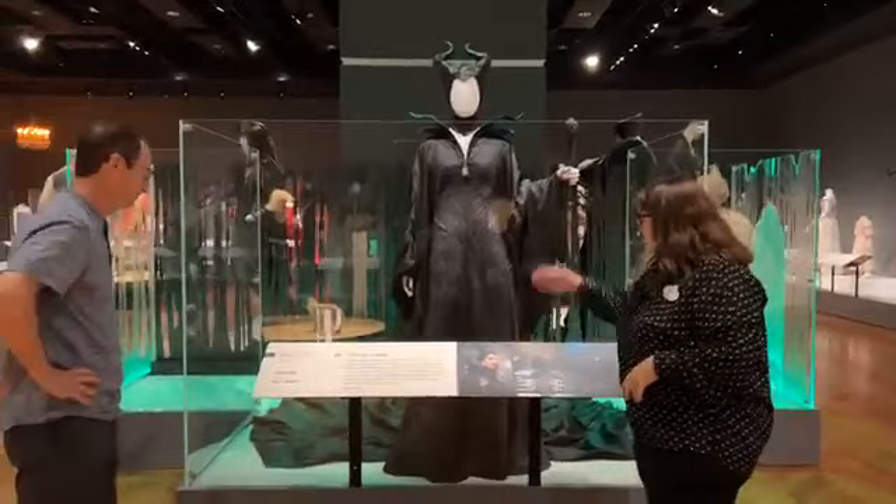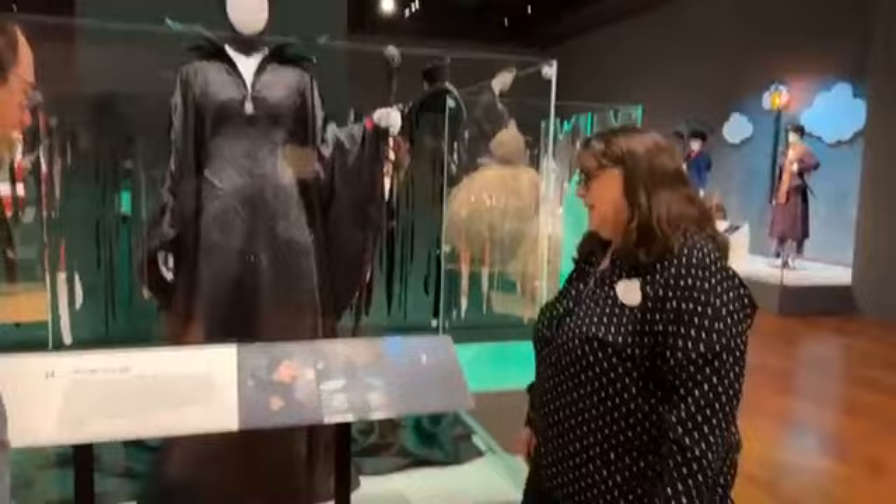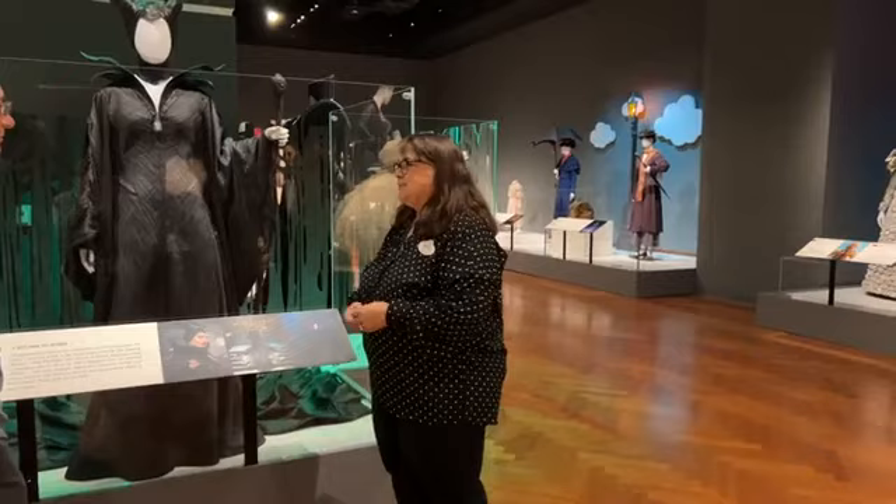This is the costume everybody remembers from Maleficent. Of course there are the horns on her headdress, but also this iconic costume with a huge flowing train at the back. The fabric it's made of is really special — it looks like leather but it's very lightweight, because they wanted her costume to flow when she goes up the stairs toward the king and queen. It looks so substantial, but it's very lightweight — a very special costume.